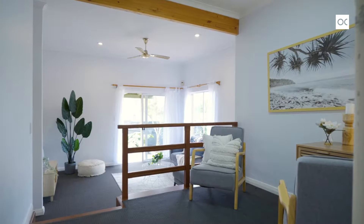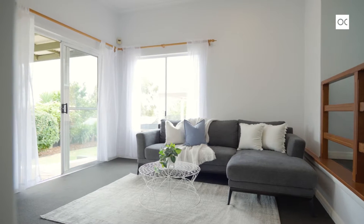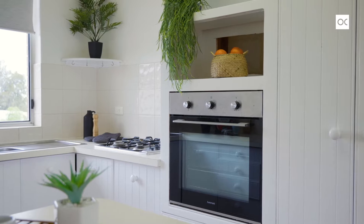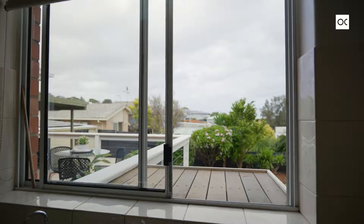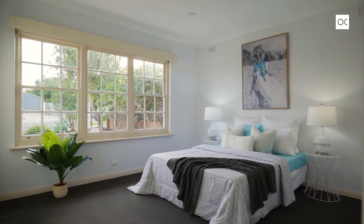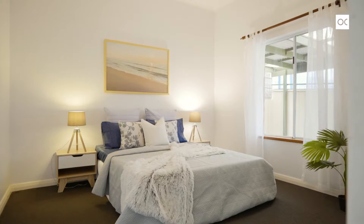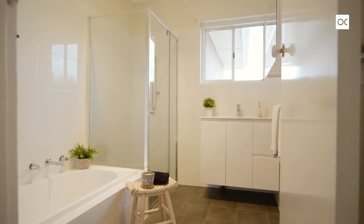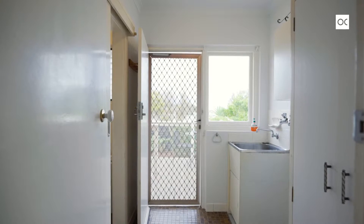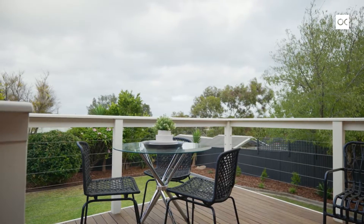The passageway leads through to a second split level living area and study nook. A nice tidy kitchen with plenty of bench space — and how good's that servery that opens up to the decking and the views across the backyard. The home has three large bedrooms; the master's enormous and houses the bathroom, which has a recent renovation with shower, vanity, and bathtub. There's a separate toilet off the laundry which leads straight through to the raised decking.